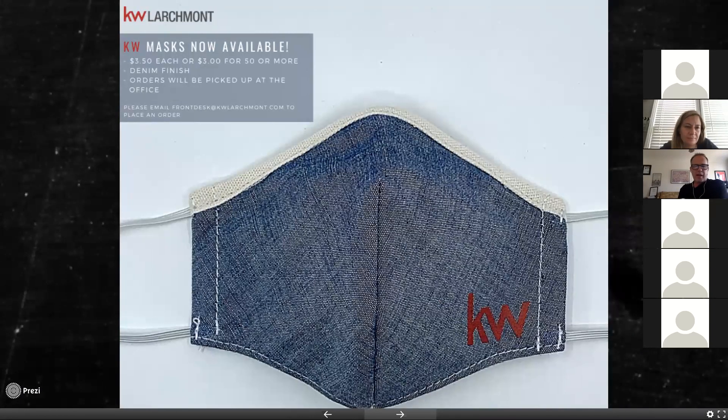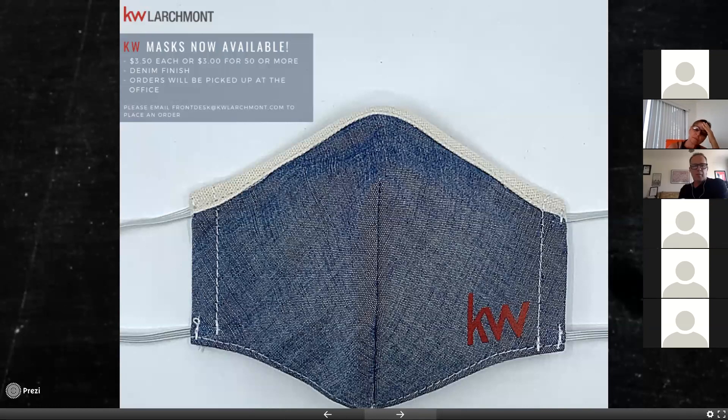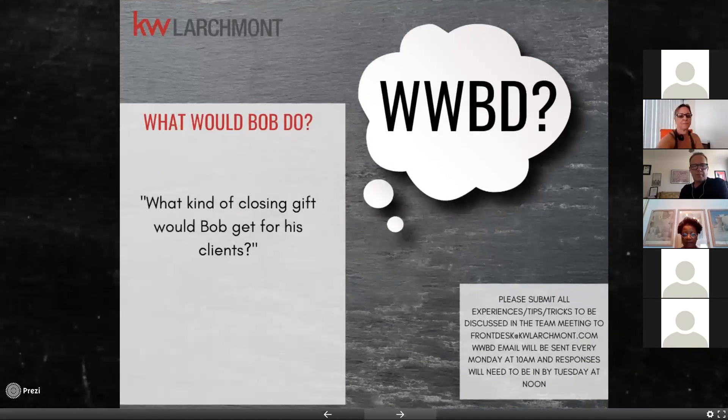KW-branded masks are available — denim only, no white version. Someone picked some up and finds them very comfortable. The key is that they're two layers, which makes them comfortable enough to wear for extended periods without overheating. Masks still available.